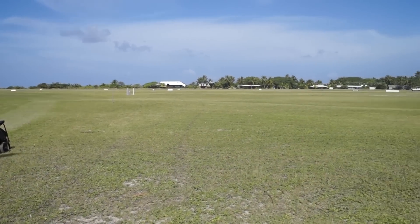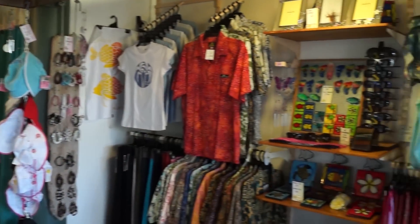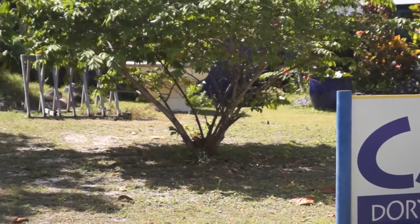Cocos Cottages is also located within very easy walking distance of the airport, the supermarkets, clubs, tennis courts, golf club, restaurants and other facilities.